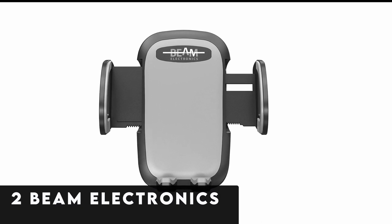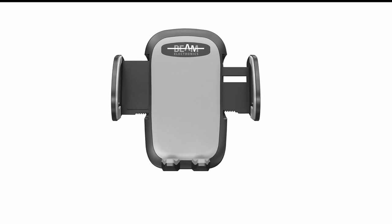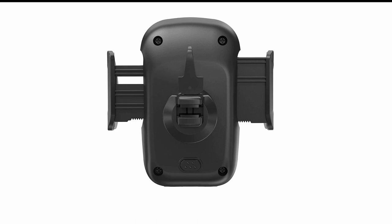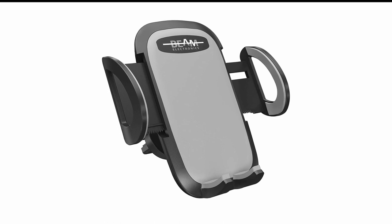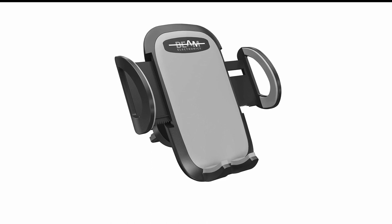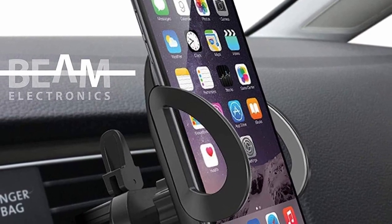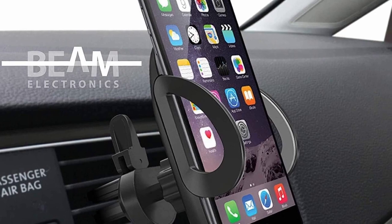At number 2 is Beam Electronics. Standing out with its compact design and compatibility with air vent placement, the Beam Electronics air vent car mount offers a practical solution for smartphone users on the go. Its ability to securely attach to the air vent ensures that the windshield view remains unobstructed, enhancing safety while driving. The simplicity of its one-hand operation caters to users who prioritize convenience and prefer a minimalist approach to car mounts. Whether navigating city streets or embarking on road trips, the Beam Electronics mount provides a reliable and hassle-free way to keep your device within reach. With its sleek and unobtrusive design, it seamlessly blends into any vehicle interior while offering the functionality needed for hands-free operation of your smartphone.